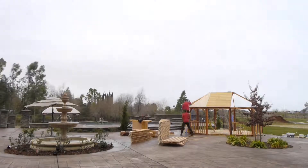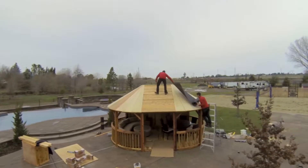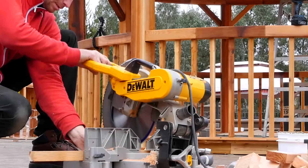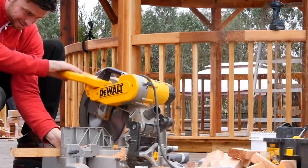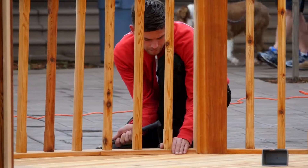All of our consultations are free. We'd love to come to your property, walk your location, and find the perfect garden room for you. We create fantastic relationships with all of our customers. You get a lifetime warranty with all of our garden rooms and we actually come back to maintain the entire structure.